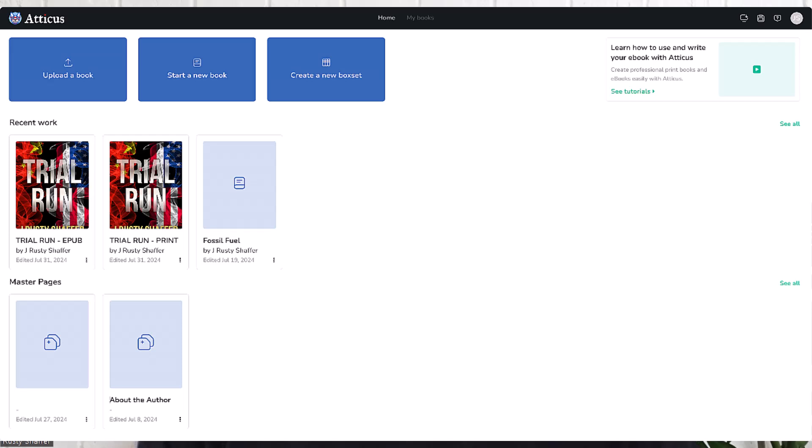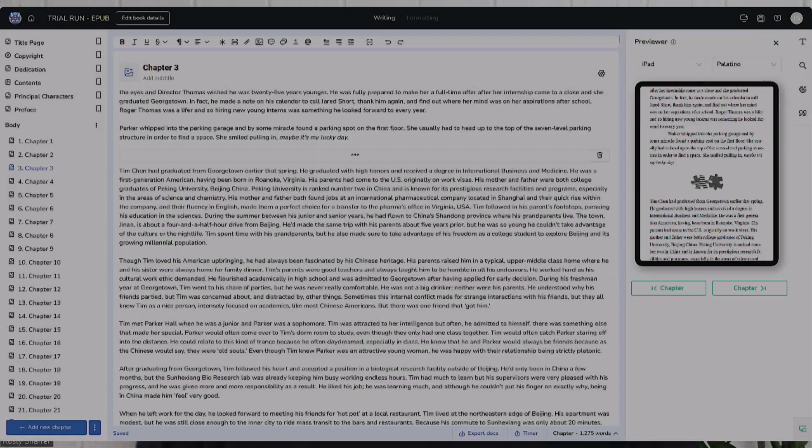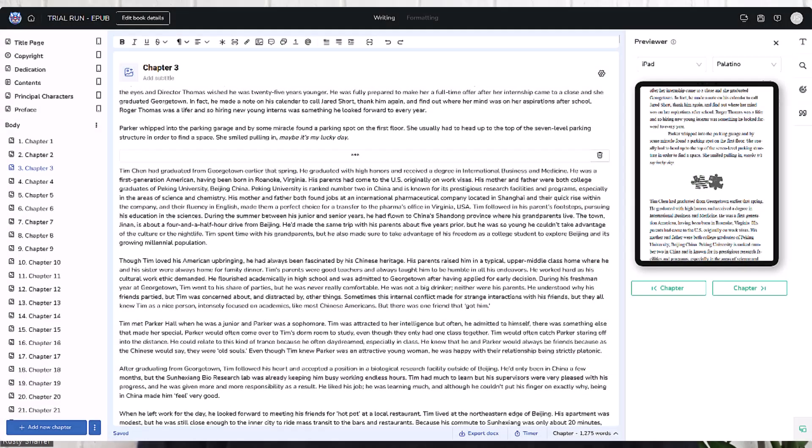If we go to pick a book, let's click on one of my books and I'll show you essentially chapter three. I'm in the writing section of it, as you can see, and I've got all my chapters. The main pages I pick from their list. So I've got a title page, a copyright page, dedication page, contents, principal characters, a preface. Those are sort of like the front matter, they call it.